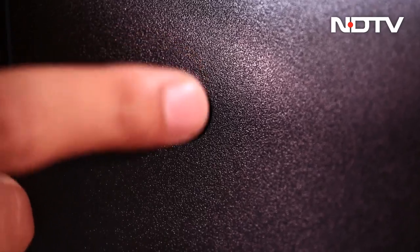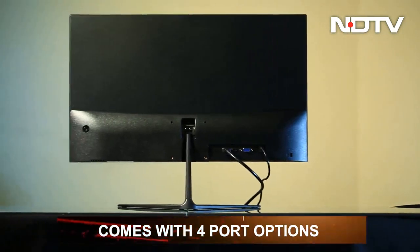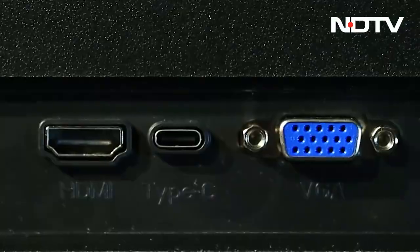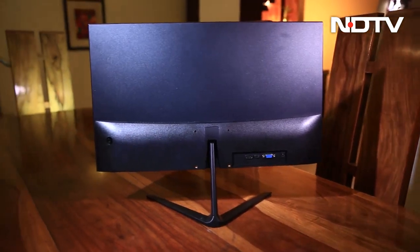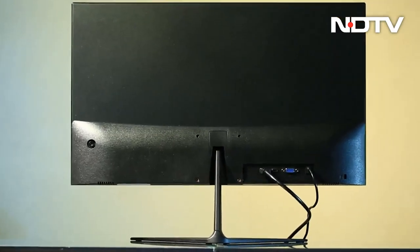You can tilt the monitor back to a point. Coming to the ports, it comes with four port options: an HDMI 1.4 port, USB Type-C port, DC port and VGA port. We did miss a display port or a second HDMI port but being a budget monitor, we know that some compromises have been made.